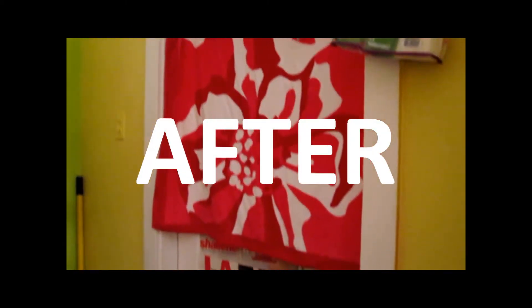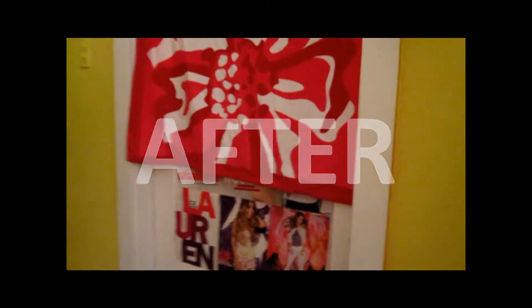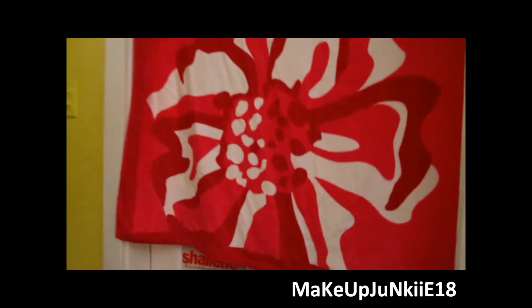Okay guys so this is my door when you walk in. I have my towel hanged up on here - it's pink with white and it has like a flower. And I have all of these posters on my door, it goes all the way down there. So this is my door.